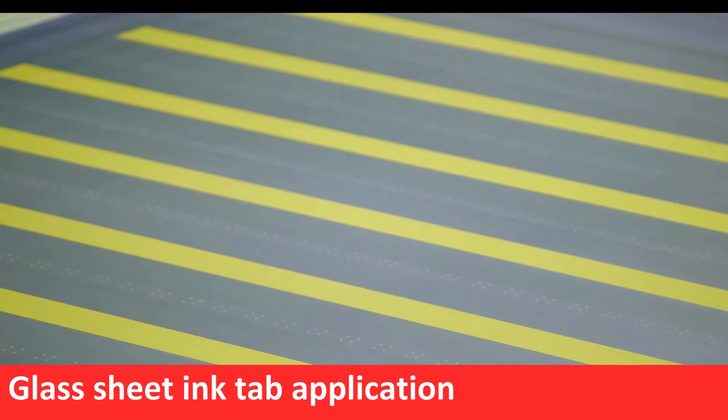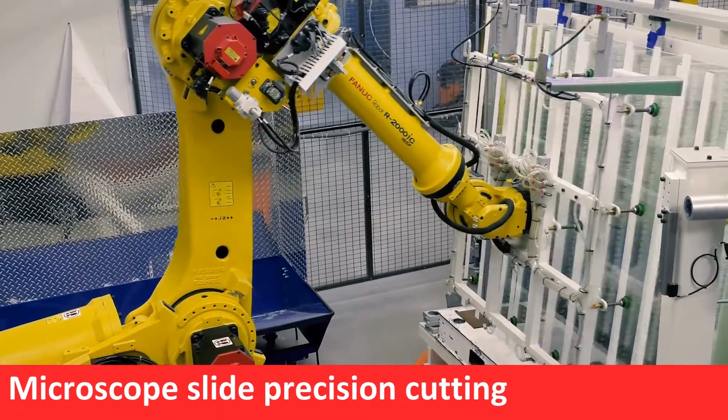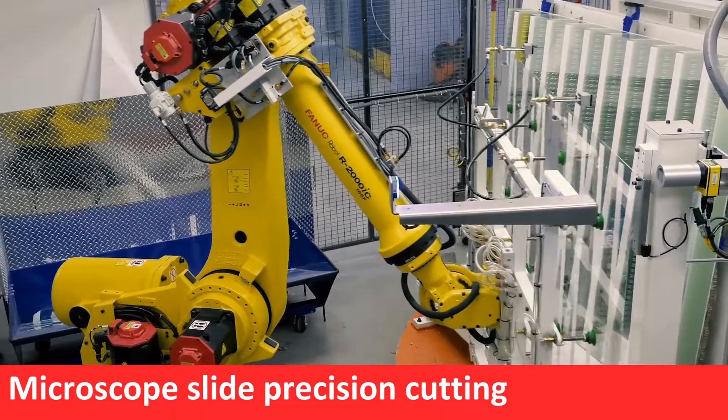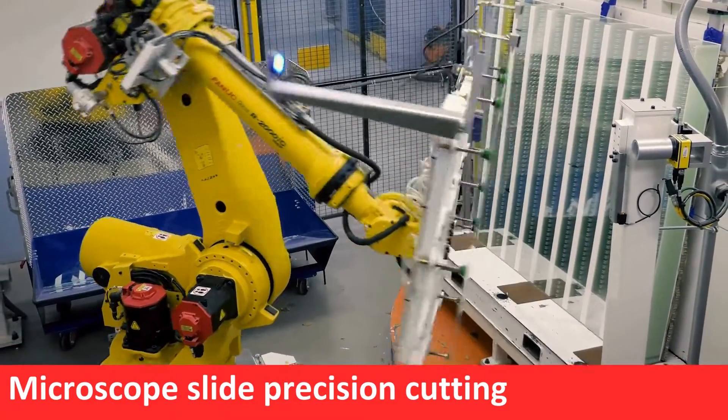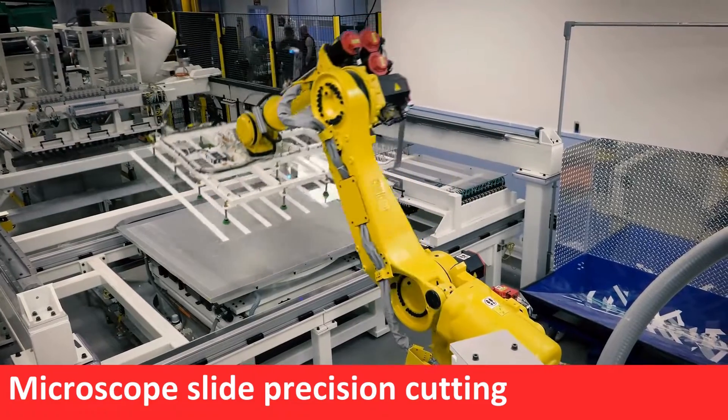Slides are optically clear and made from low fluorescence glass. Glass sheets are then moved and cut into individual microscope slides. Proprietary glass manufacturing technology ensures smooth edges and consistent dimensions throughout each production run.